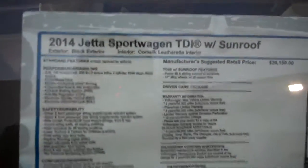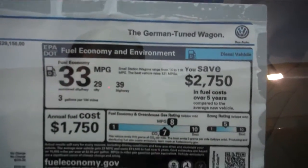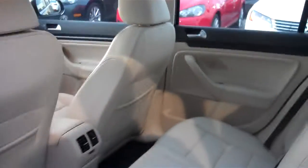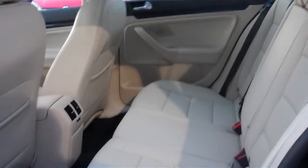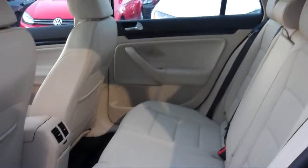Moving over to the Monroney sticker. As you guys saw there, this is the TDI with the sunroof. All leather interior, and the sunroof does extend to the back seats as well.